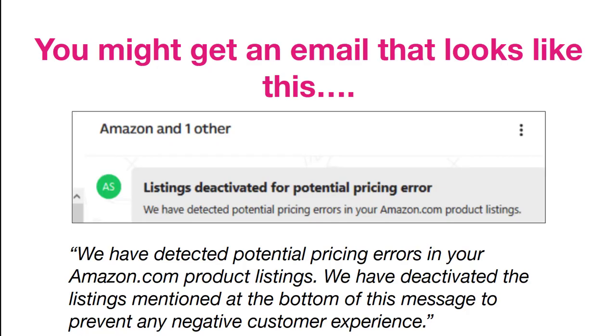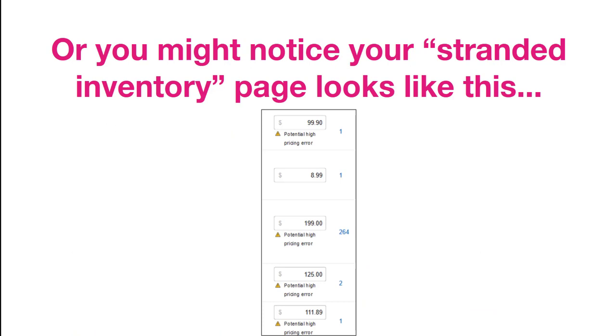Most of us have dealt with this. If you're an FBA seller and you haven't, your time will come — it's just a matter of time. The way you find out is usually an email with the subject line 'Listings deactivated for potential pricing error,' saying they've detected potential pricing errors and deactivated your listings to prevent — and this is so creepy — any negative customer experience. Or you might simply notice that your stranded inventory page blows up with an ominous high pricing error message below every single listing.